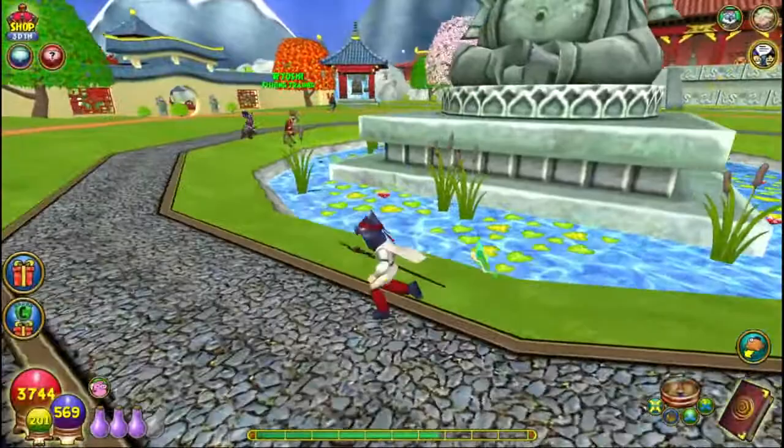Number fifteen: back in the early days of Wizard 101, MooShu was the final world before the release of Dragonspyre. After four months from the release of Wizard 101, Dragonspyre was finally released.